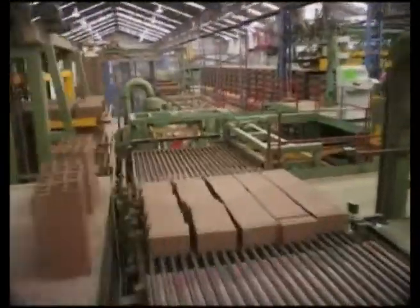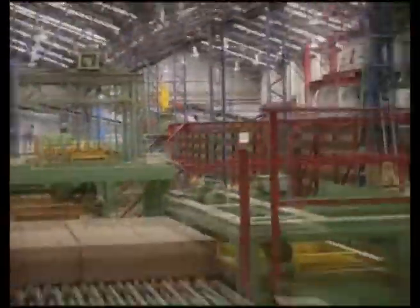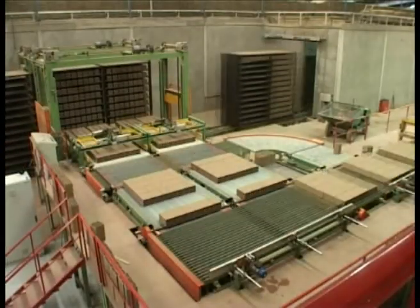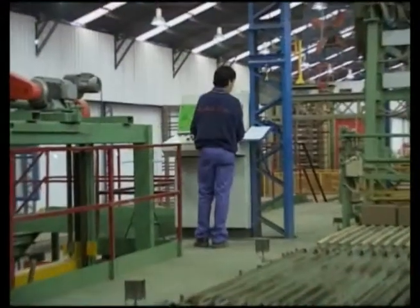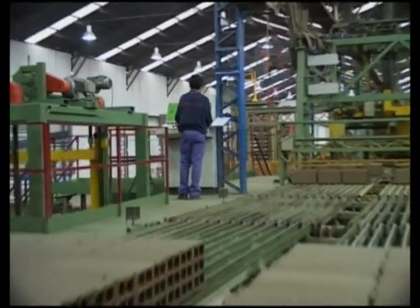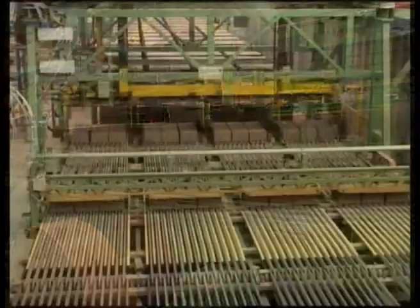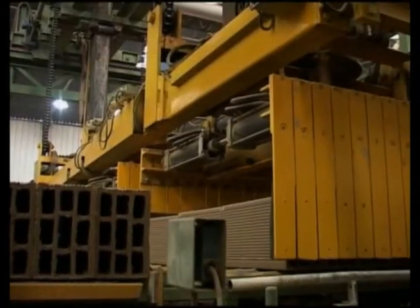Once dry, they undergo a new quality control before being loaded to the pushcars of the kiln firing. Some of the automated processes result in strict quality control, since they test the bricks under unusual work conditions through their many movements.